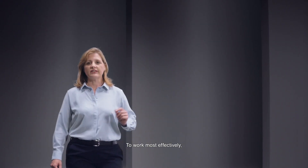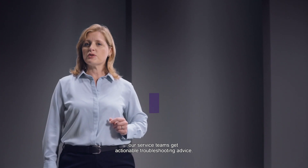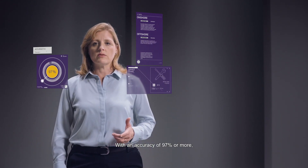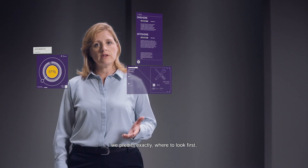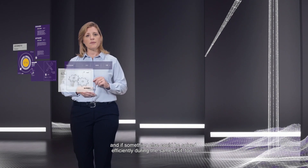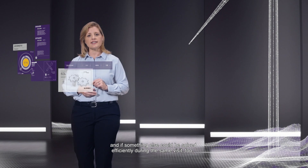To work most effectively, our service teams get actionable troubleshooting advice. With an accuracy of 97% or more, we predict exactly where to look first, what tools and spare parts are needed, and if something else can be solved efficiently during the same visit too.